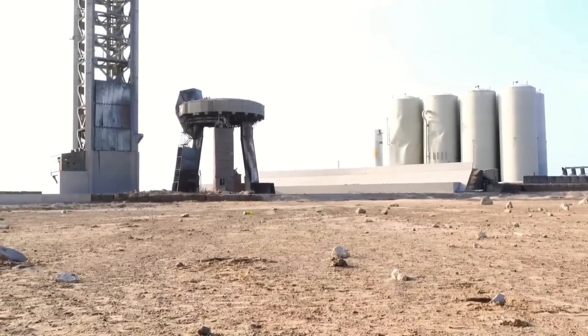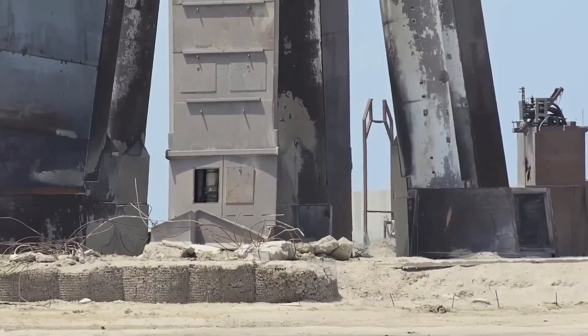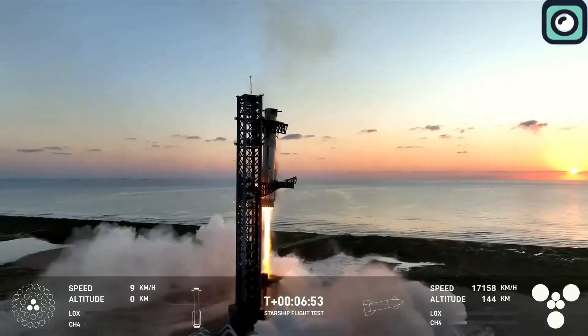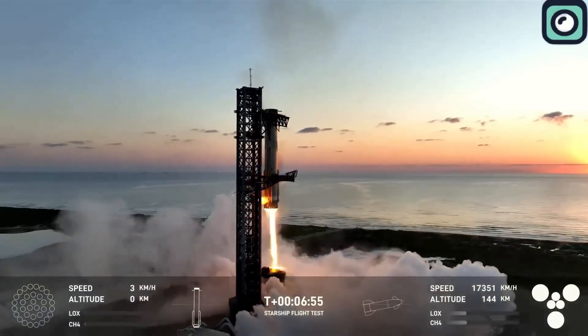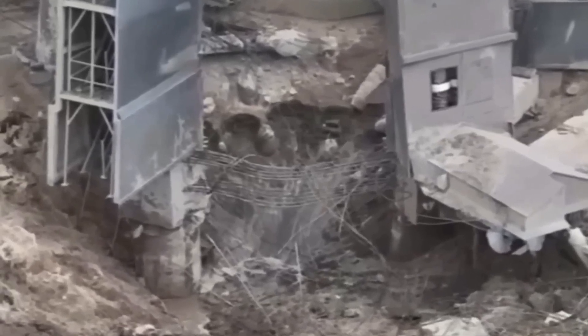In the first flight, the goal was simply to get the rocket off the ground, so damage to the launch mount wasn't seen as a major issue. As Musk said during that launch, if the mount survived, it was a success. There were no plans to catch the booster or attempt reusability in that flight, so the crater and damage, while significant, weren't deal-breakers.